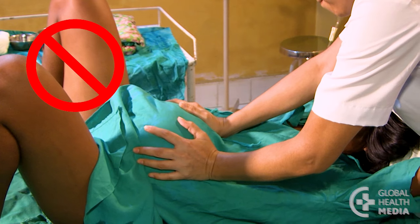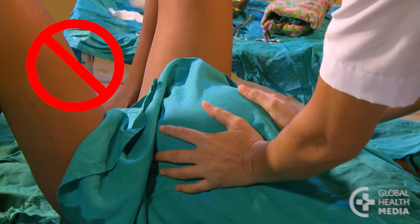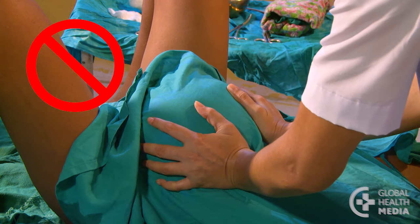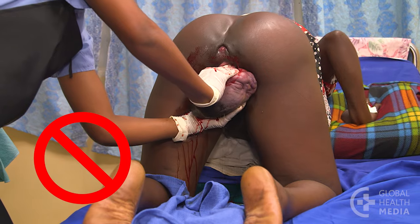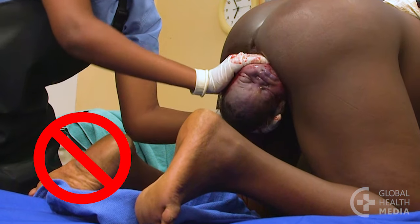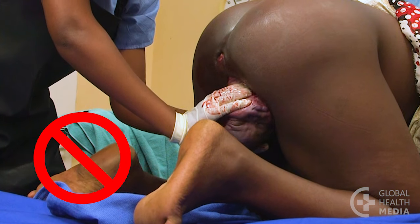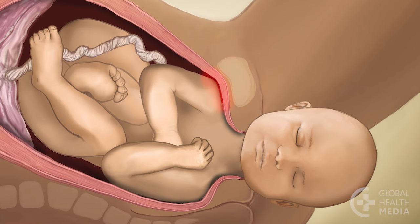Never do fundal pressure. This will not help and may injure both the woman and the baby. Also, never jerk on the baby's neck, bend it too far, or apply too much traction. You could tear the baby's nerves. Remember, the shoulder is stuck behind a bone.